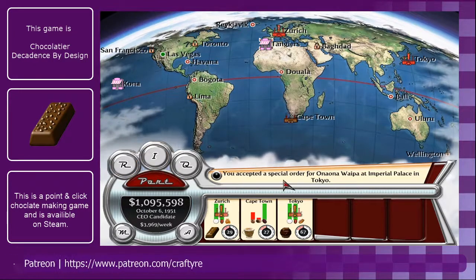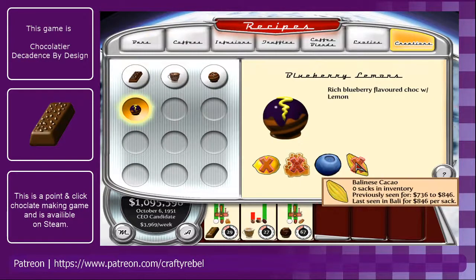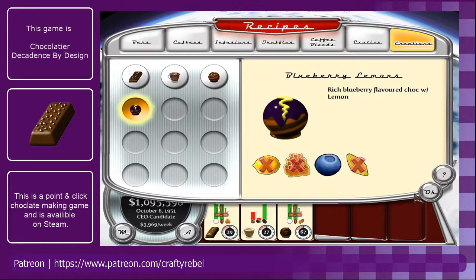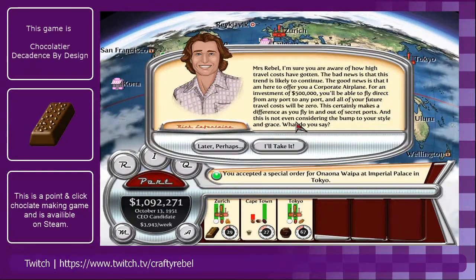What we want to do is check this recipe, see what we need, and if there's anything we can get from here already. Nope — so let's head on over.